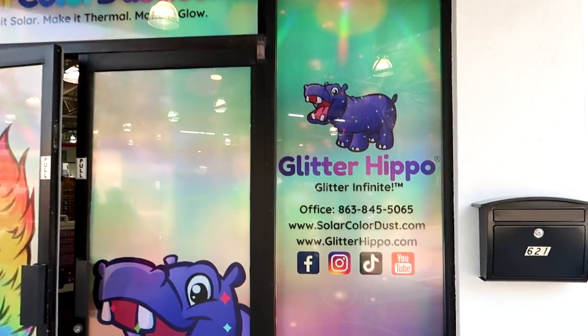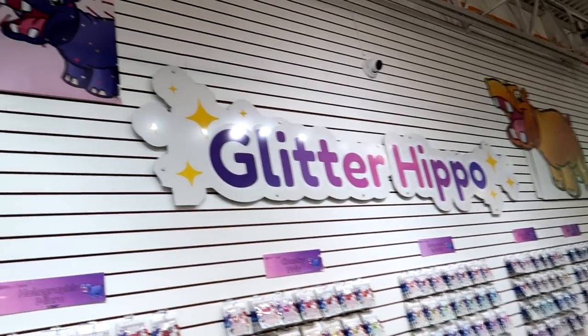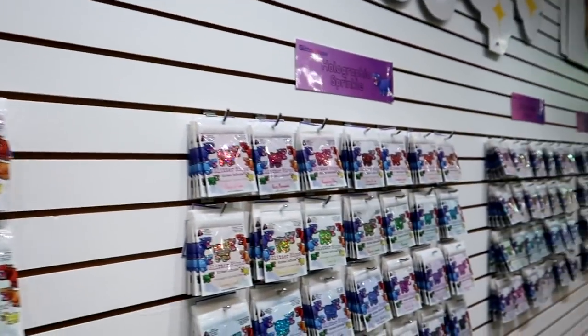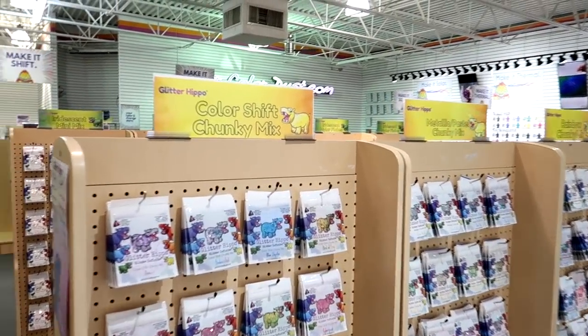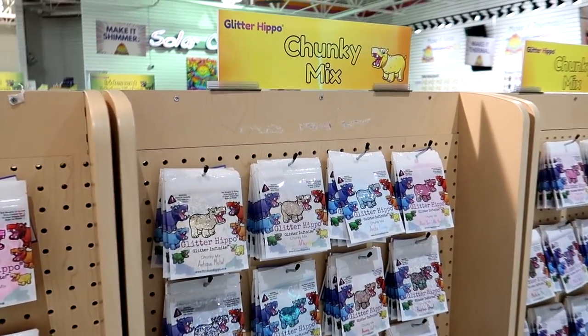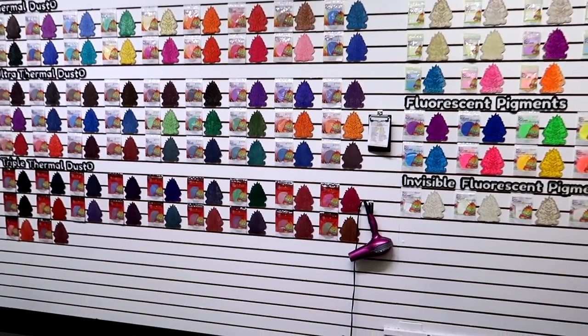So please follow me. Okay, so this is the Glitter Hippo here. They sell a wide variety of glitter — holographic micro glitter, chunky hollow glitter, holographic sprinkle. I didn't know there were so many different types and styles: color shift chunky mix, metallic pastel chunky mix. I will definitely come here for all my glitter needs.